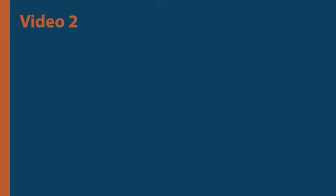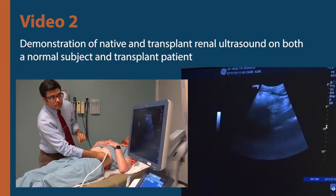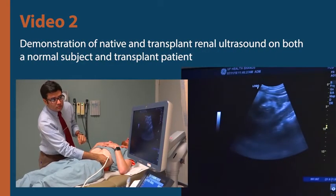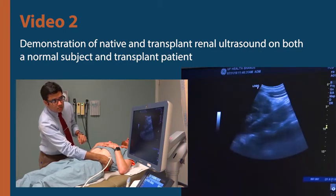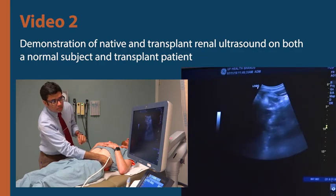The second video would demonstrate the renal ultrasound procedure, including probe selection and mode selection, acquisition of longitudinal and transverse views of the kidneys and urinary bladder, and resistive index measurement for transplant renal ultrasound.